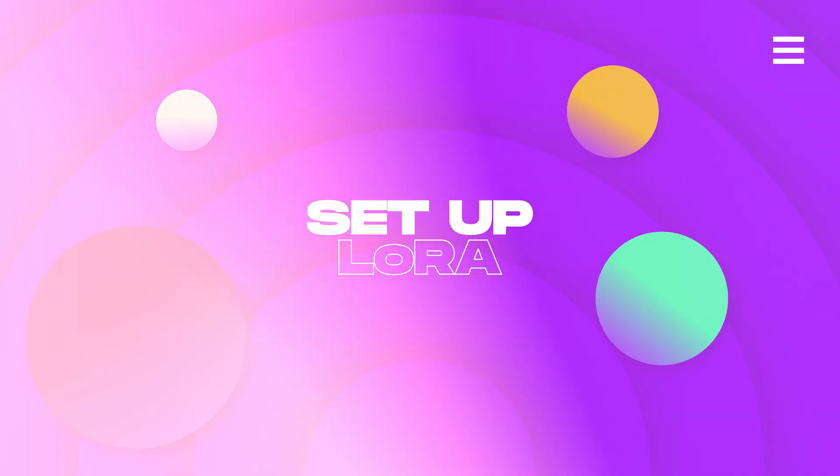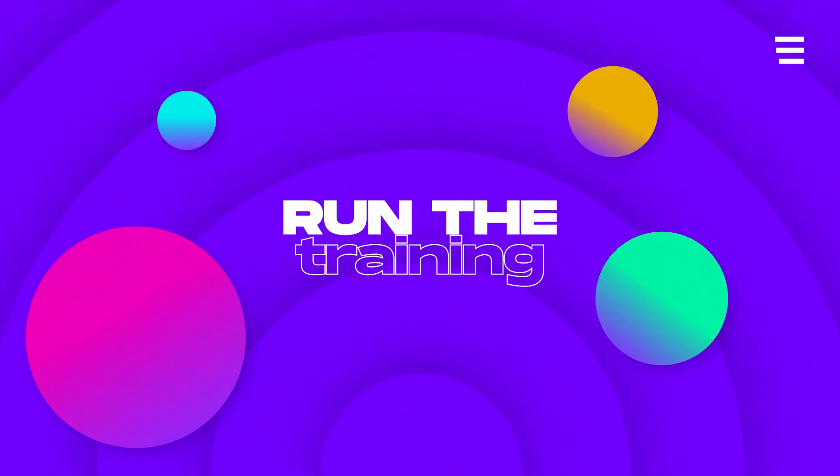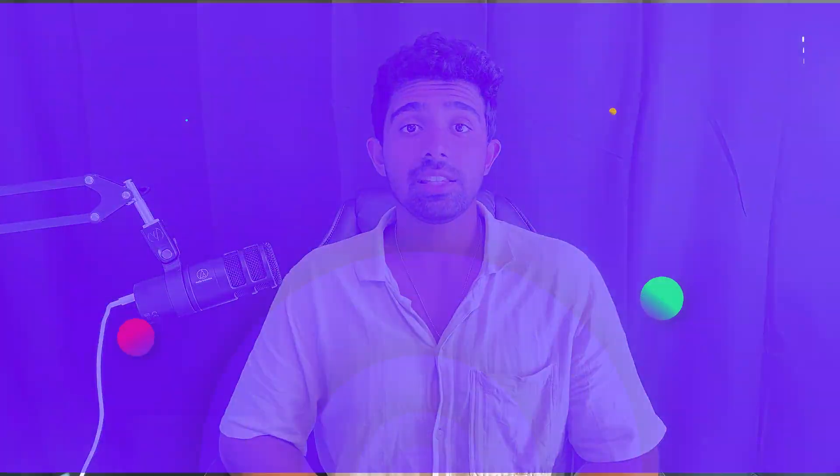Step four: set up LoRA, or low-rank adaptation. That's what's going to let us fine-tune without expensive GPUs — in fact, this can be done on Google Colab in your browser using their free GPUs. Step five: run the training. You can use Hugging Face's Trainer or write your own training loop. Watch your error curves and stop training when performance seems to plateau. Step six: evaluate. In addition to reporting quantitative metrics, run some example inputs — does the model sound like an expert in the domain? These manual checks are important alongside checking your error and accuracy numbers.